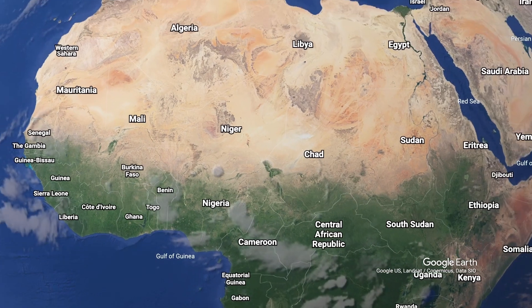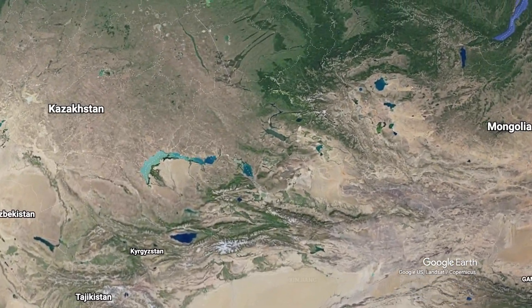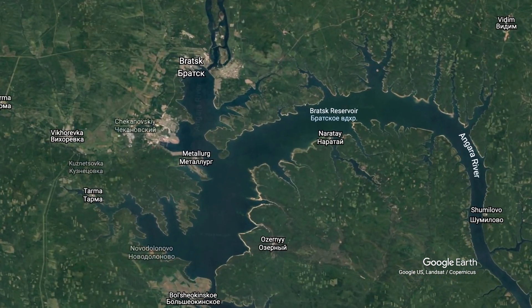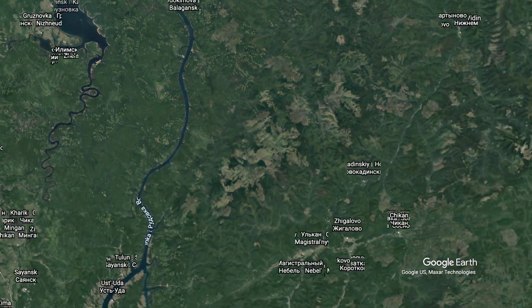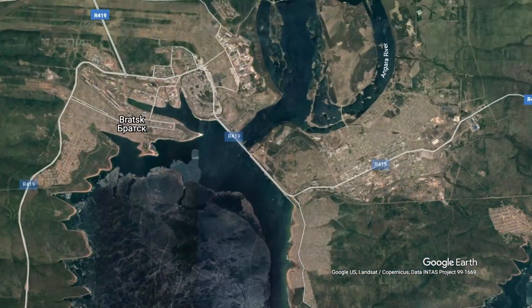Number two on our list is our last dam in Russia: the Bratsk Dam. It has an installed capacity of about 4,500 megawatts. The Bratsk Dam was completed in 1966 and was the largest producing hydropower station for five years until the Krasnoyarsk Dam overtook it. It sits almost 600 kilometers to the east of the Krasnoyarsk Dam on the Angara River. The Angara River begins from nearby Lake Baikal, the deepest lake on planet Earth and also the oldest and the largest freshwater lake by volume. If you look closely, you can even see a railroad track built on top of the Bratsk Dam.